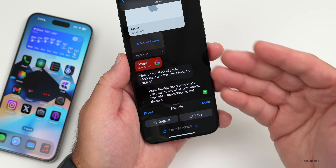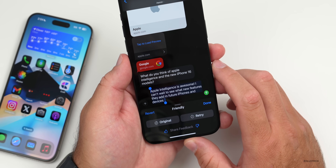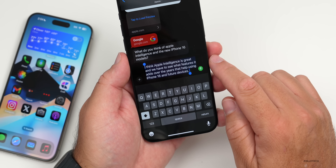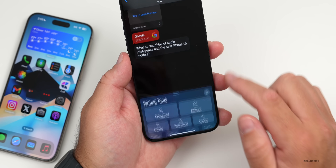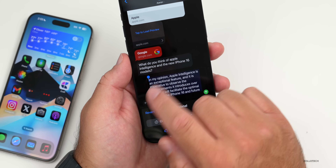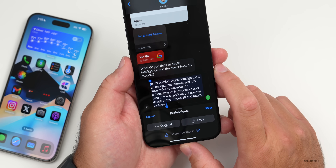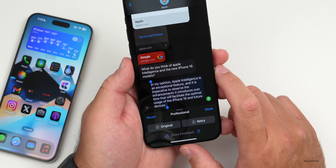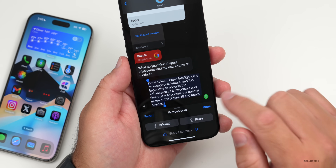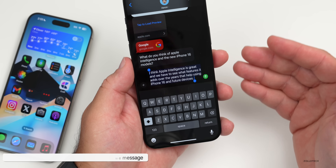For example, making a message sound more friendly rewrites it to: 'Apple Intelligence is awesome, I can't wait to see what new features they add in future iPhones and devices.' Making it sound professional rewrites it to: 'Apple Intelligence is an exceptional feature and it is impressive to observe the enhancements it introduces over time, which will facilitate the optimal usage of the iPhone 16 and future devices.' You can revert back to the original at any time.